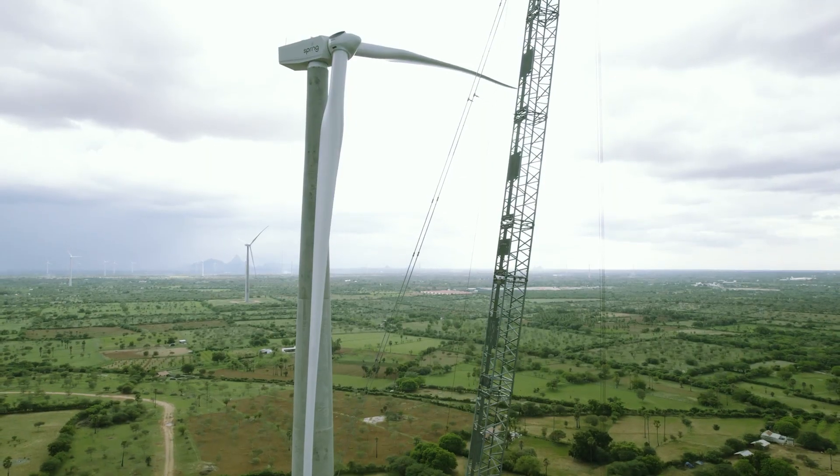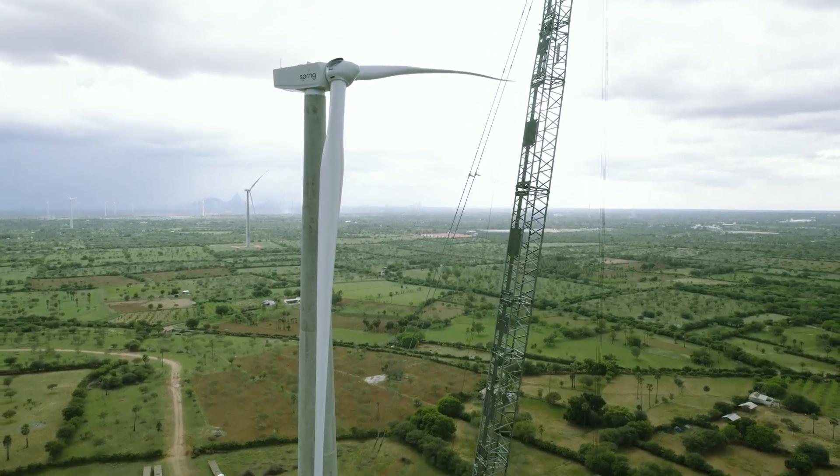The construction took quite some time because of the two phases of COVID which we had to go through, and again some land acquisition challenges. This project has already started delivering energy to the national grid in March 2021.